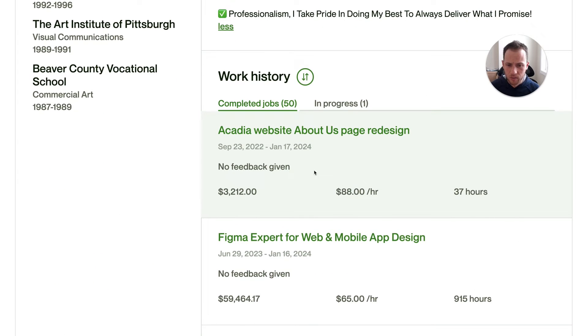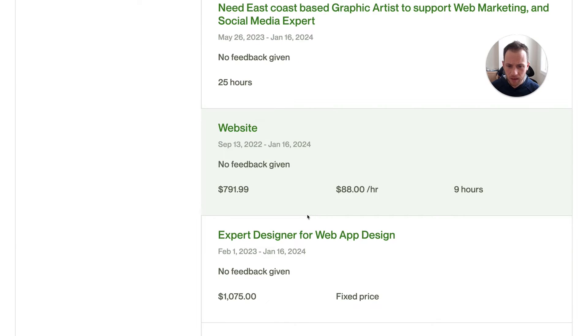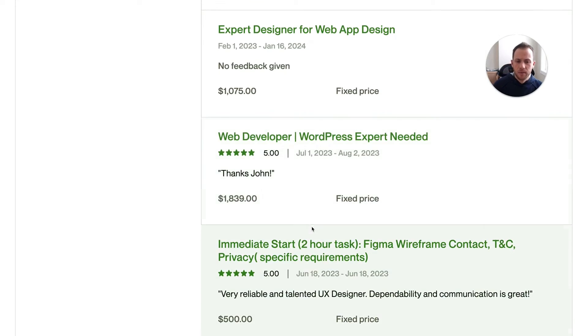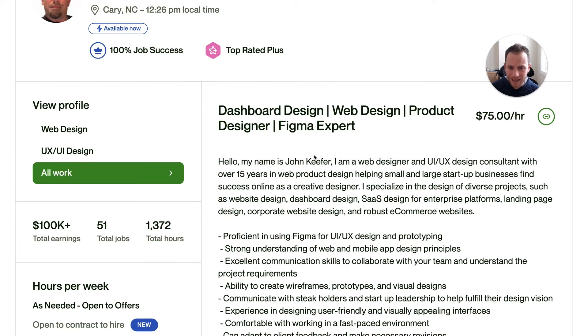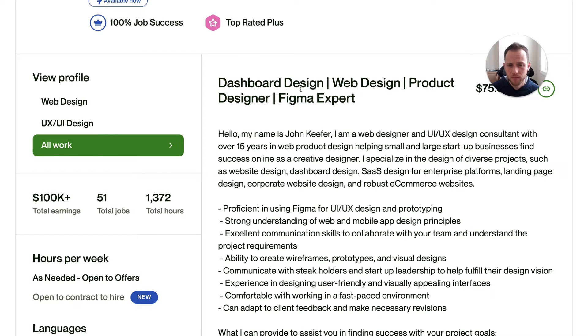Going down to work history — about us page redesign, Figma expert, support web marketing, website expert designer for web app design, web developer. Some of these recent jobs, I don't see anything listing dashboard design. So maybe because of recent clients in the more general web design category, consider reorganizing this job title a bit to chase who is hiring you. Also, avoid having more than three labels — right now there are four. Usually best to just stick with three. Keep it SEO-friendly and describe exactly what you do.